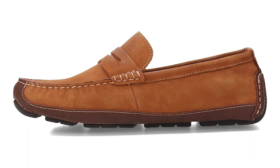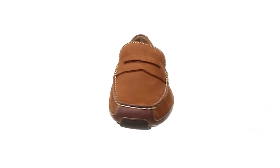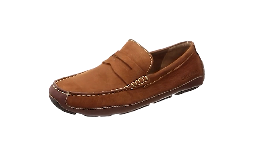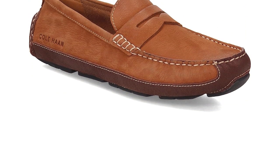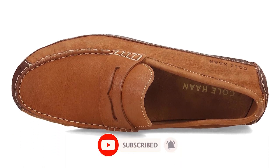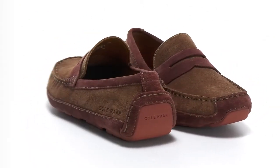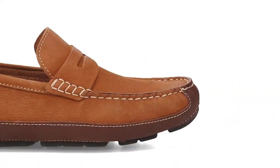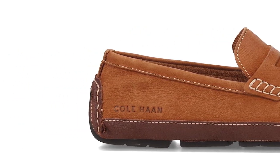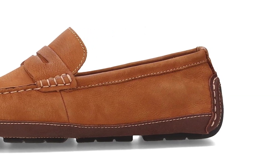Number 6: Cole Haan Wyatt Penny Driving Style Loafer. Cole Haan has a rich history of crafting exceptional footwear that seamlessly blends style and functionality, and the Wyatt Penny Driving Style Loafer is no exception. Crafted with precision and attention to detail, these loafers exude understated elegance from every angle. Featuring a classic penny loafer silhouette and luxurious leather construction, these shoes are a testament to Cole Haan's commitment to quality craftsmanship. The specialized rubber outsole provides superior traction and grip, ensuring a smooth and stable ride on the road. Whether you're cruising through the city or embarking on a weekend getaway, the Wyatt Penny Driving Style Loafer offers both style and performance, making it the perfect companion for any journey.